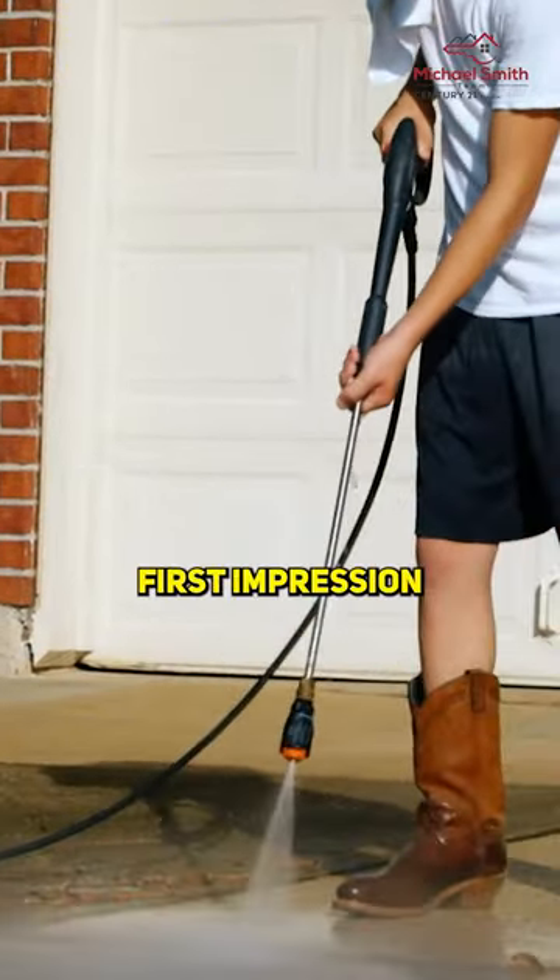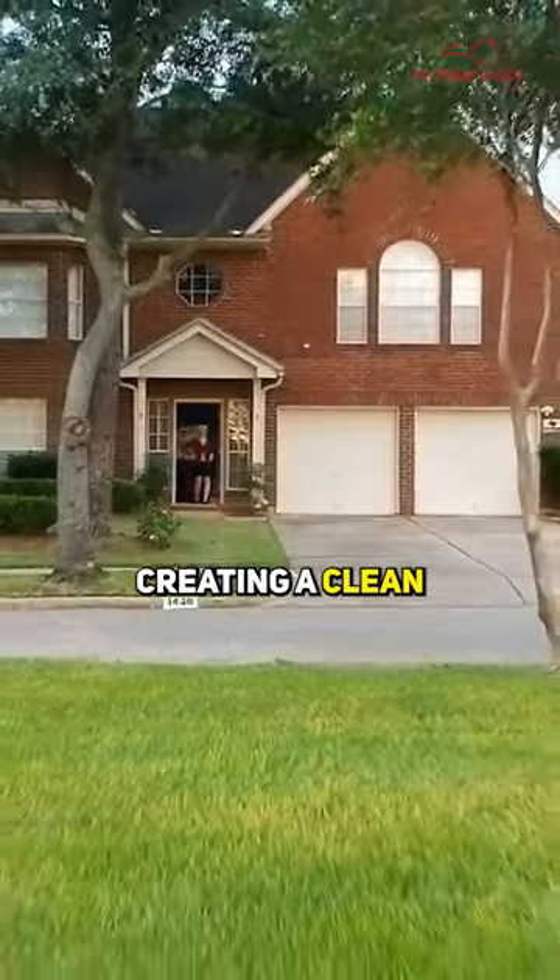Boost curb appeal. Make a stellar first impression by power washing driveways and sidewalks, creating a clean, welcoming entrance.